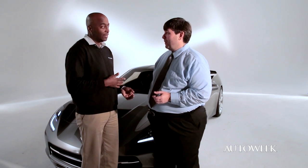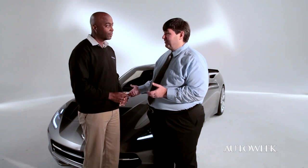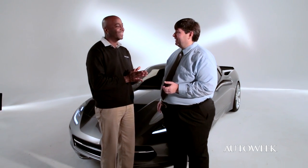At 140, 150 miles per hour — what's the top speed for this car? You're probably looking at 180, 190.